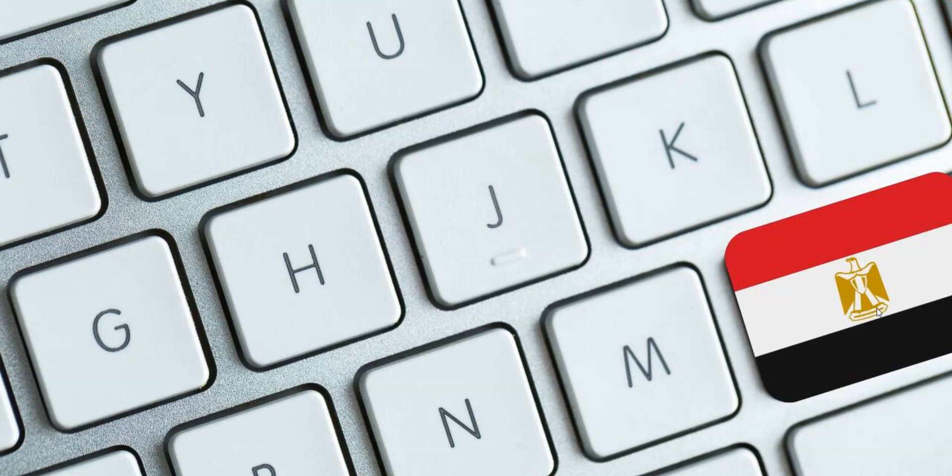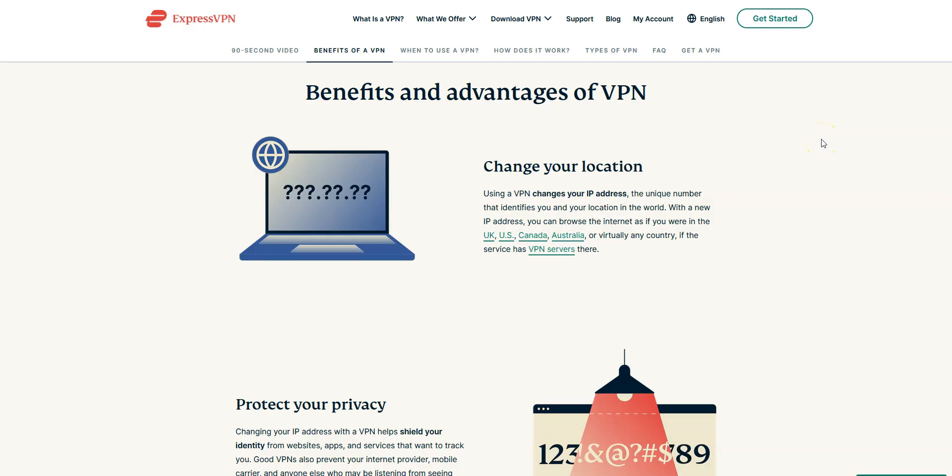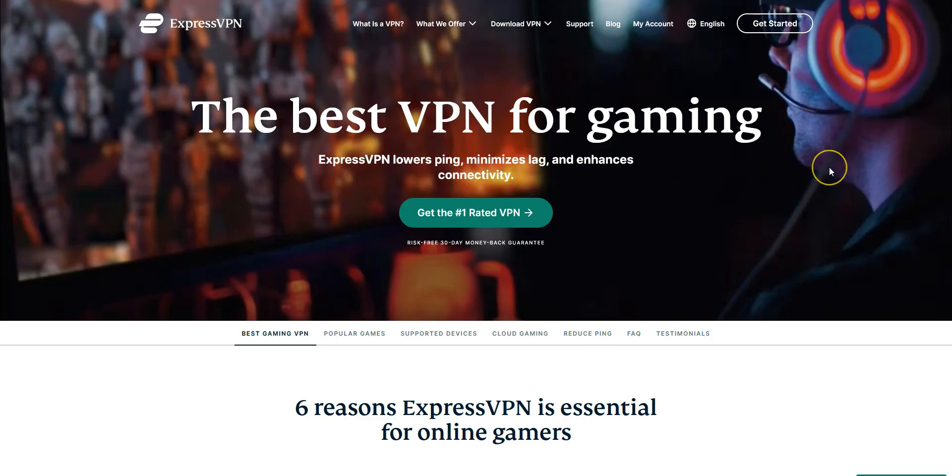That said, this video is also useful if you are in another country and want to make it look like you are in Egypt and thus have an Egyptian IP address. Why use a VPN if you are in Egypt? There are many reasons — for example, to access certain websites that are blocked in Egypt. With a VPN, you will not only be able to bypass censorship but also browse and download with greater privacy and increase your security, among many other things. On the other hand, you might want to use a VPN and make it look like you are in Egypt if you play video games like Call of Duty Warzone or Modern Warfare 2 in order to access easier lobbies.